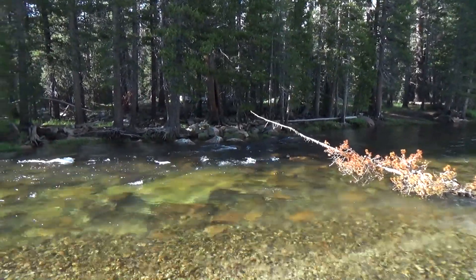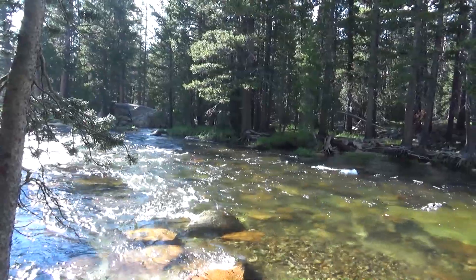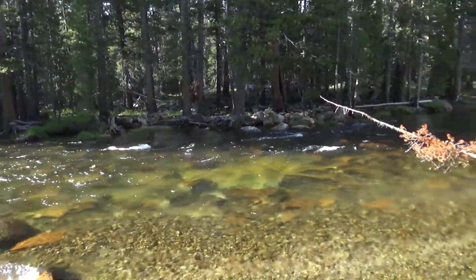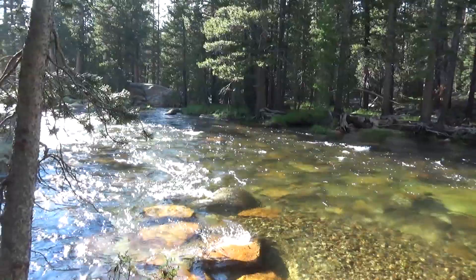We went and had a hamburger at the little grill on the edge of Tuolumne Meadows along Tioga Road, which is right behind us. And then here we are at the Tuolumne River. We'll check out the meadow in just a second. So beautiful — this is about a 5 to 10 minute walk from the campground.